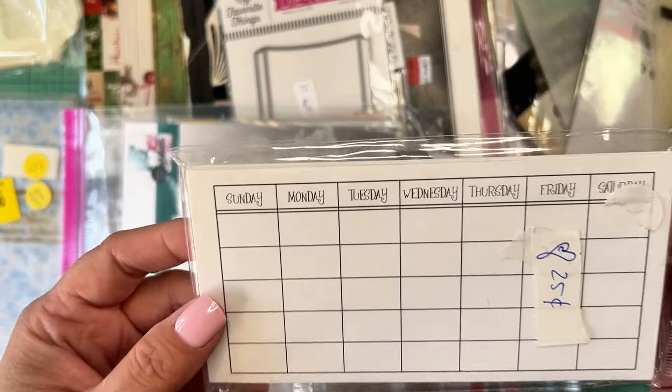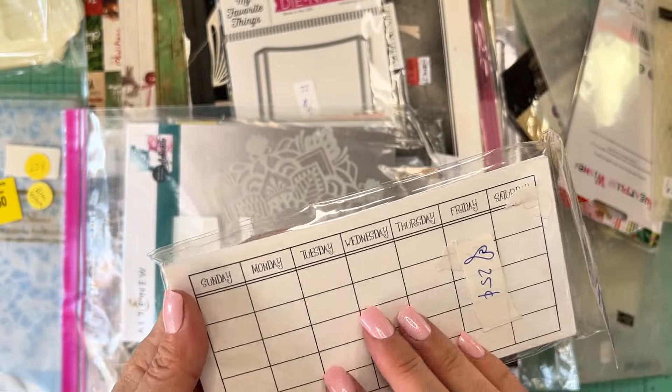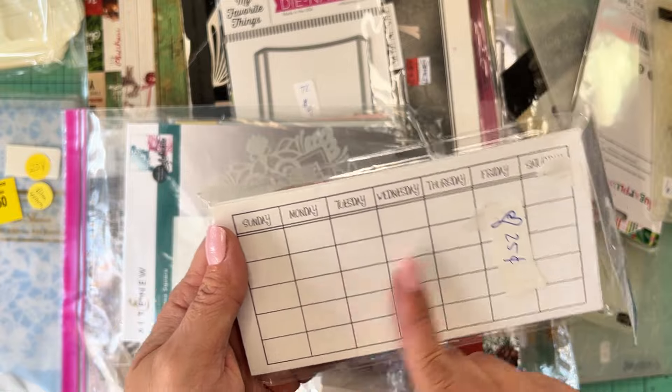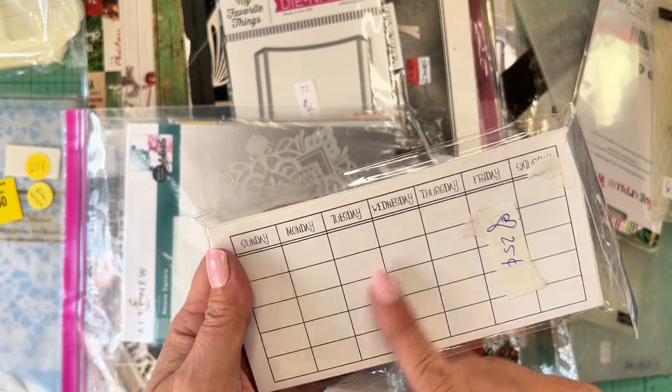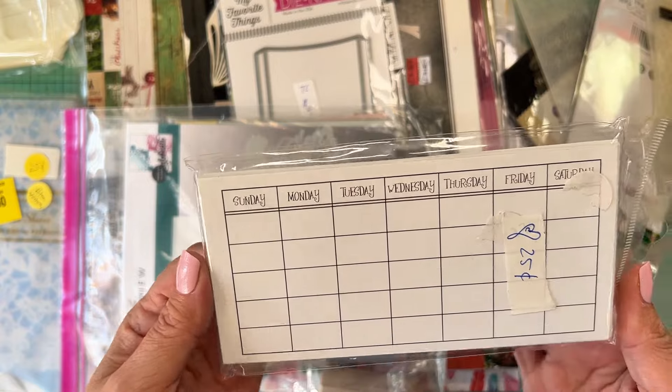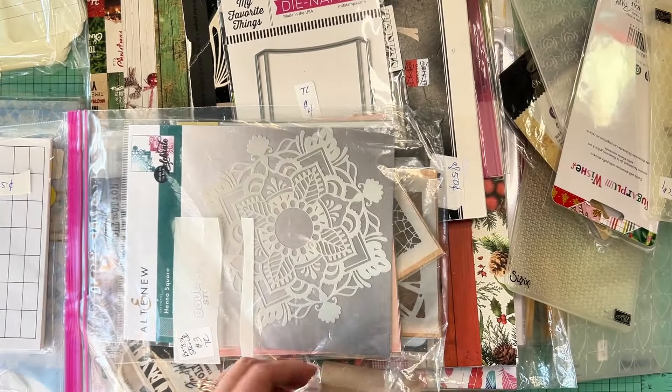This is a little set of Sunday through Saturday cards that I picked up. My mom loves to use things like this — she stamps on them or embellishes them and puts them in little pockets in her junk journals. I might use them for a future little planner or something like that.